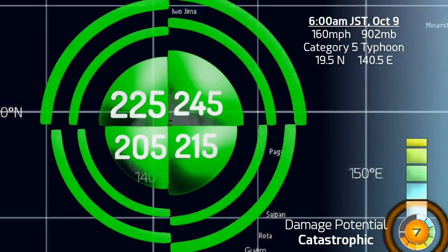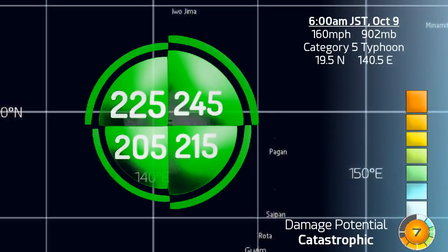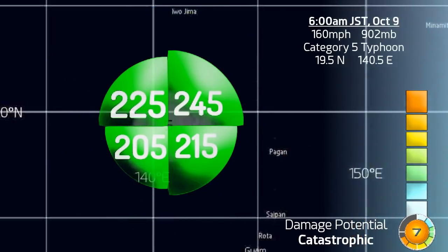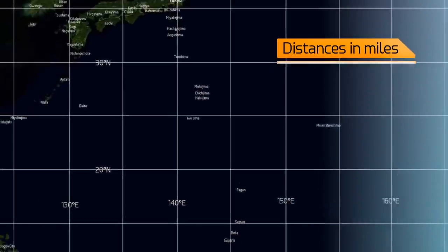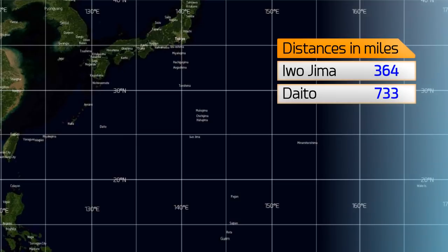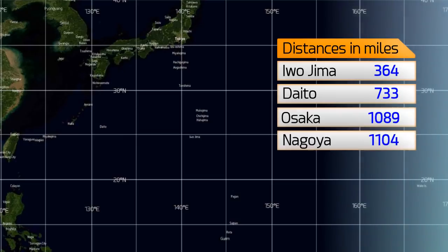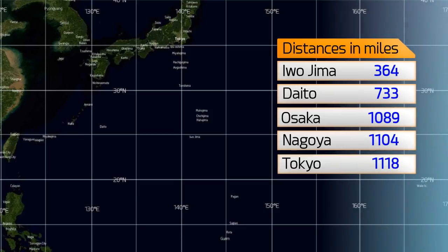Here's its current appearance on the map and the wind field — quite large and almost uniform, up to 245 miles in radius. The storm is currently located at 19.5 north, 140.5 degrees east: 364 miles from Iwo Jima, 733 from the Daito Islands, 1,089 from Osaka, 1,104 from Nagoya, and 1,118 from the capital Tokyo.